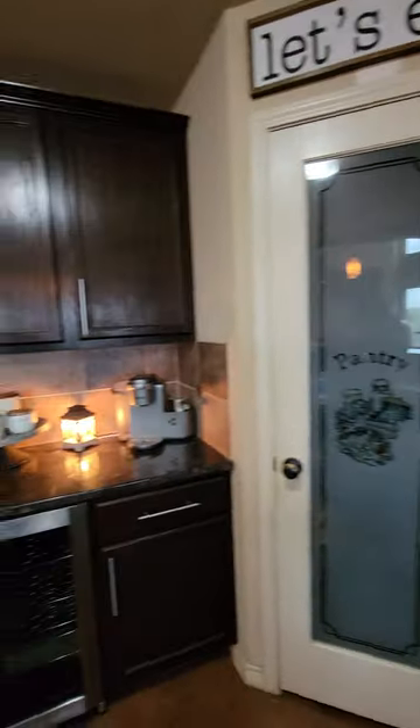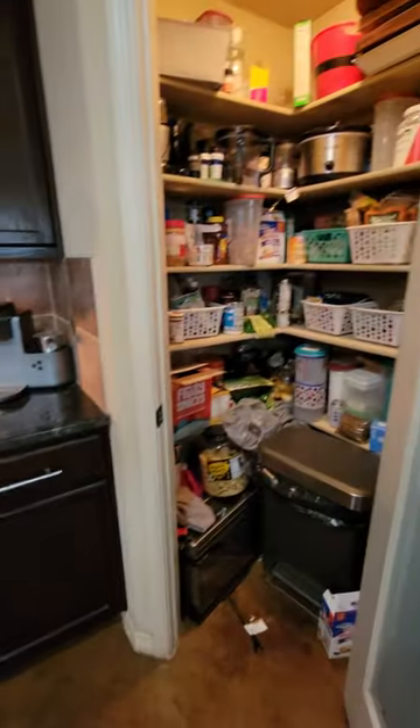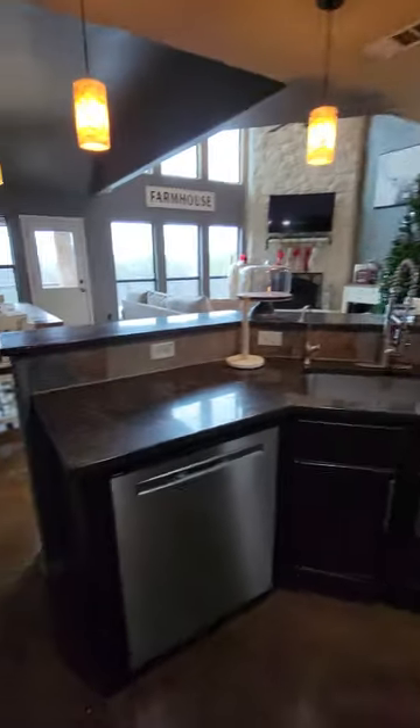You can tell you've got the corner pantry, a little coffee bar, a little wine rack. Corner pantry with lots of space. You've got the dark colored cabinets.